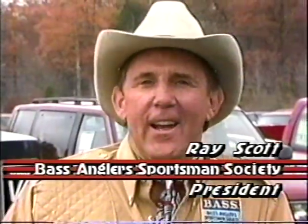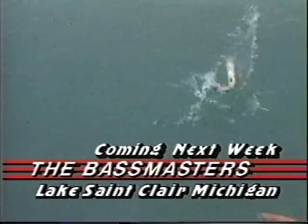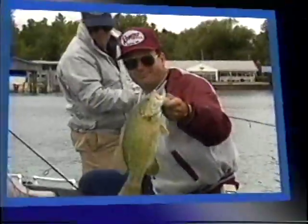Hank Parker wins, and the 1989 Road to the Bassmaster Classic is underway. Next week, we go north for Michigan's mighty smallmouth on Lake St. Clair, in the shadows of downtown Detroit's skyscrapers. You'll watch some of the greatest smallmouth fishing you'll ever see — wild jumping brown bass up to 4 pounds, caught on real light tackle. It's a show for you.